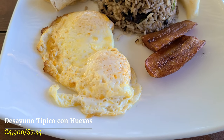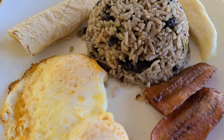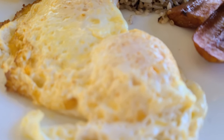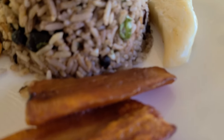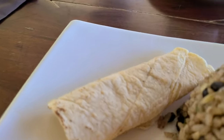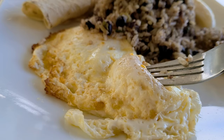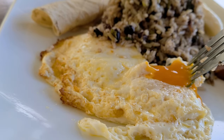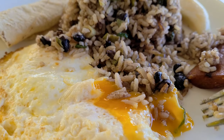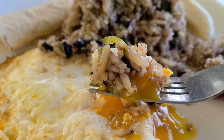I got the typical Costa Rican breakfast, which comes with gallo pinto — rice and beans mixed together — and also eggs, fried plantains, a Costa Rican-style cheese, and a tortilla. I'm going to try these eggs. They're so good — so fresh. I like over-easy or sunny-side-up eggs, and you mix them in with the gallo pinto. Great combination. I like a savory breakfast, so this is really good.